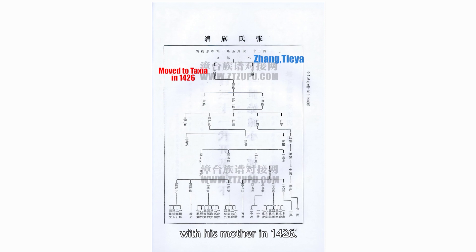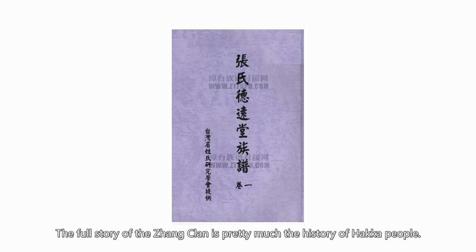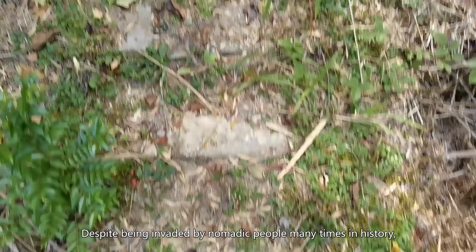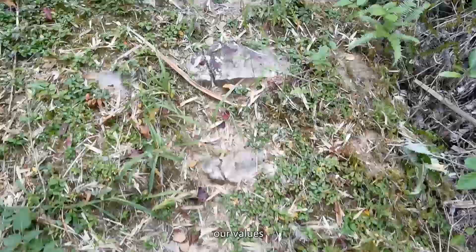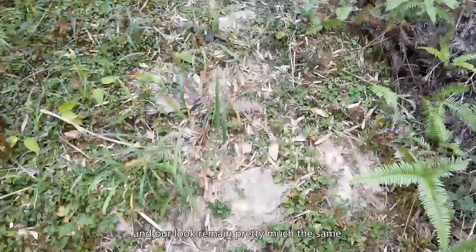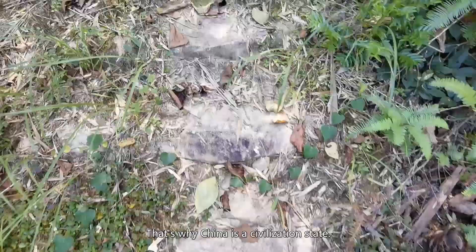The full story of the Zhang clan is pretty much the history of Hakka people. It demonstrates who they are, why they migrated, and the routes of their migration. It also explains the resilience of Chinese civilization. Despite being invaded by nomadic people many times in history, our language, the Chinese characters, our tradition, our values, and our culture remain pretty much the same. That's why China is a civilization state.